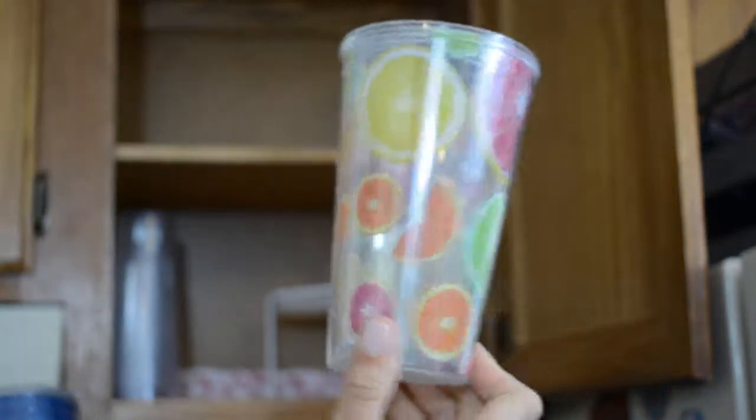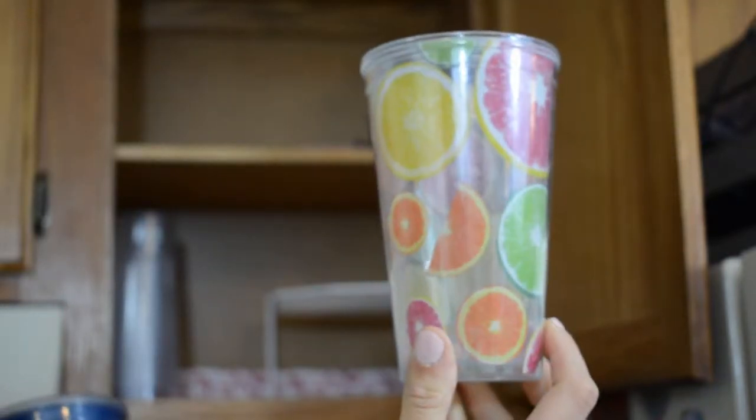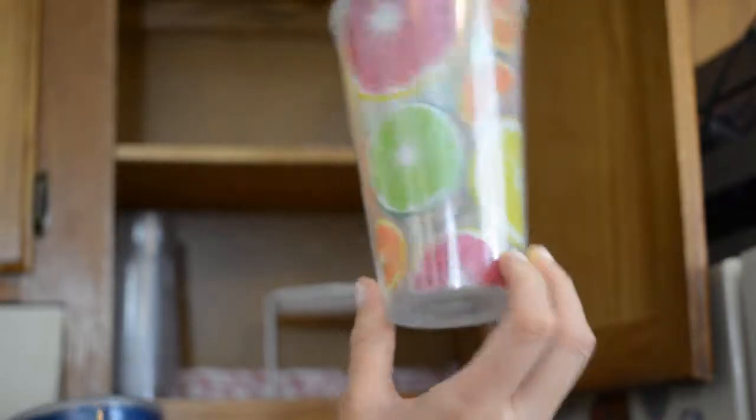So I am going to get rid of this one — it's this little citrus tumbler. It came from Dollar Tree quite a while ago, and I loved it at the time, but it's small, so I'm going to get rid of it, and I'll put the lid and straw with it.